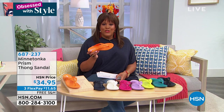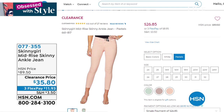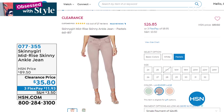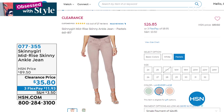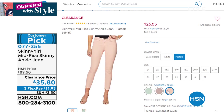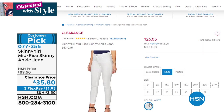Now, the Skinny Girl mid-rise skinny ankle jean — a phenomenal clearance price. This was a $90 jean, now $35 — that's about 55% off — and $11.93 to get home. We have it in lavender lane, southern peach, jade opal, and white. It's a Customer Pick. White jeans are hard to find, so if you need a white jean get this home. Shop all clearance items on HSN.com.